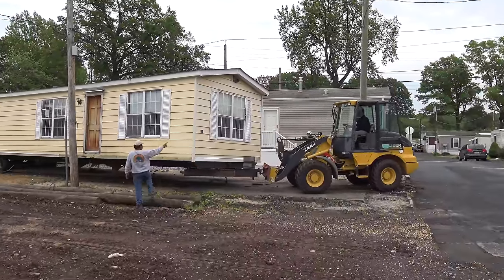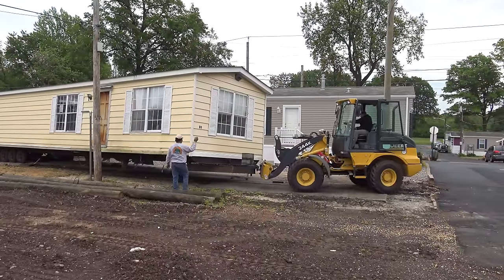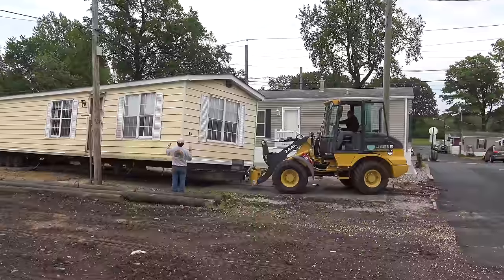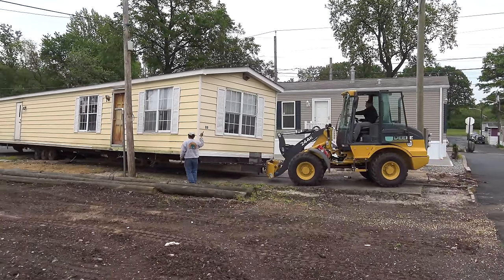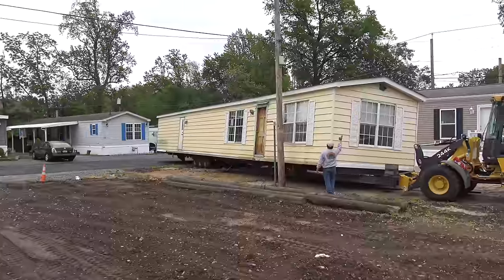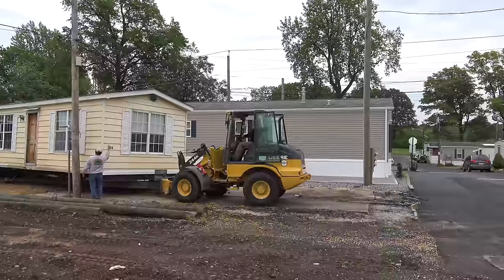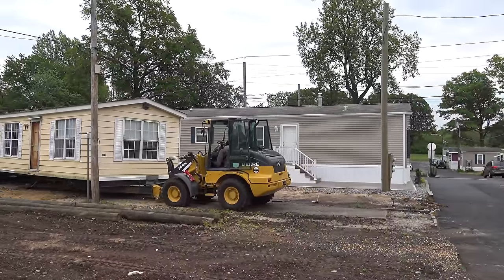What you're hearing is the tie-downs — the steel girders that hold the house down. The neighbors are out today watching this fascinating maneuver. So that house is at Lot B8, and the one behind it is a gorgeous brand new B9 Pine Grove.